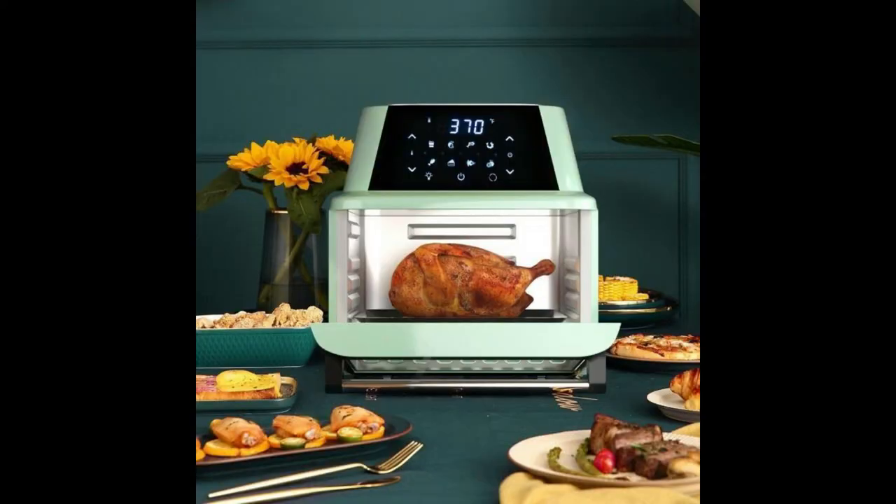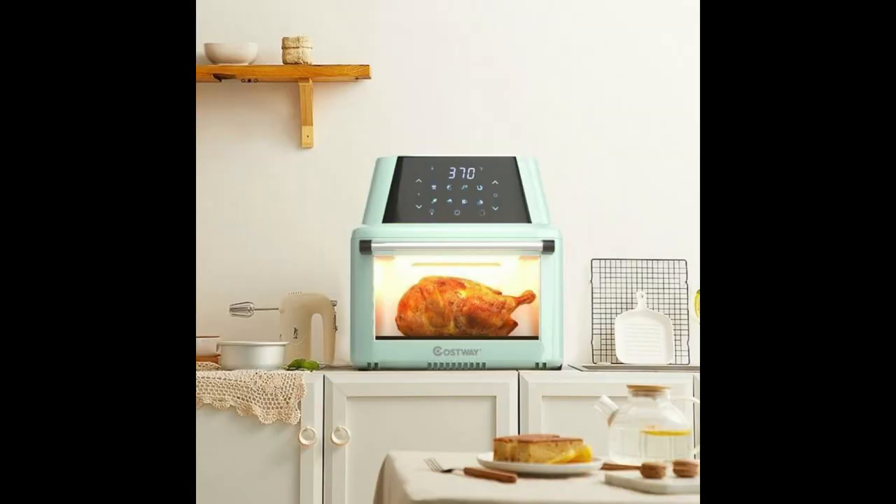Easy to operate and convenient design. The intelligent digital screen gives great aid to easy control of time and temperature. You can set the temperature from 90 to 400 degrees Fahrenheit and set the time from 1 to 60 minutes. The operating time for dehydrating is from 1 to 24 hours. The transparent window and interior lighting allow you to monitor food easily while cooking.